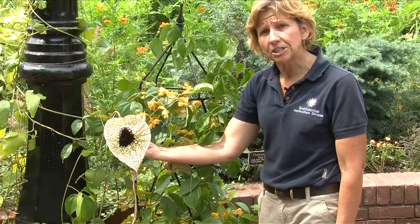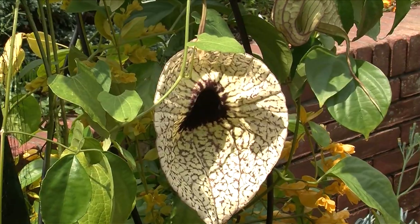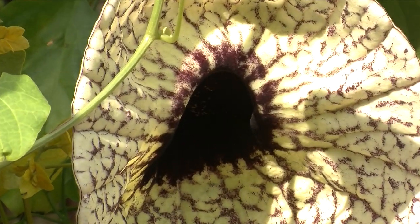This is an Aristolochia grandiflora. It's known as a Dutchman's pipe, and it's massive and it's very, very meaty. This thing is a tropical.